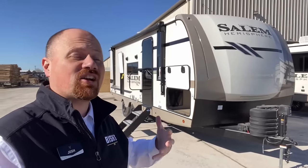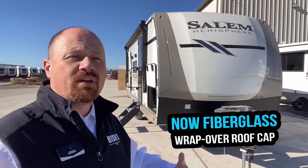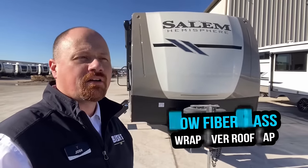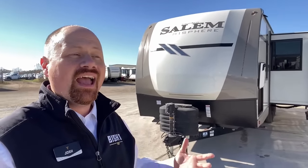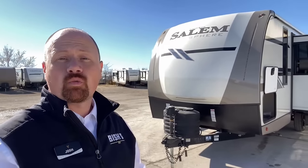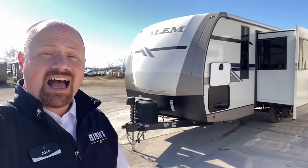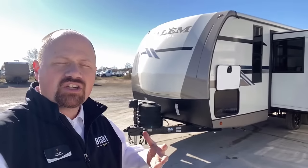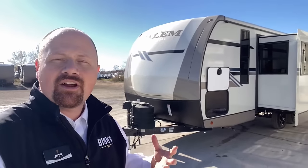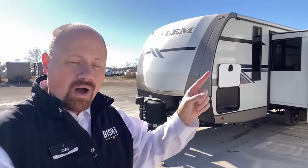Instead of EPDM rubber, TPO, PVC, or whatever — that petroleum-based rubber-like membrane — they now have the same kind of fiberglass wrap over the sidewall roof cap that you might find on a motorhome. That drastically helps defend you against tree branches scraping on the RV and weather in general. I'll talk more about this when we get outside.